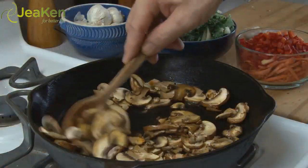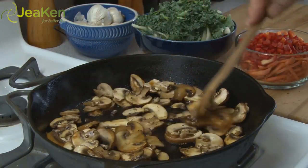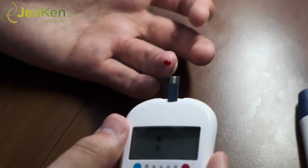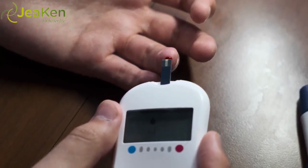Number seven: Maitake. Yes, maitake and shiitake are actually two different mushrooms. Maitake powder is often used for balancing blood sugar levels to help manage type 2 diabetes.